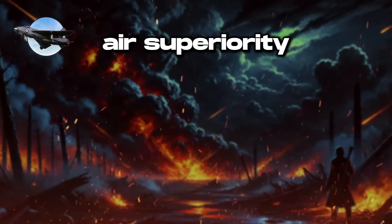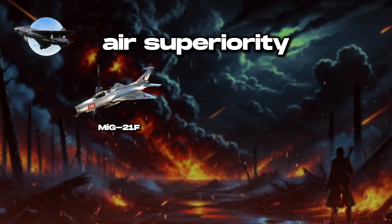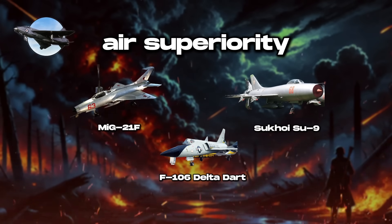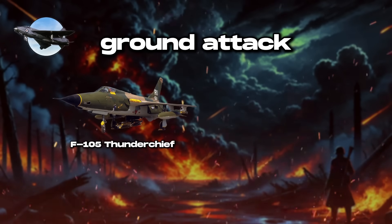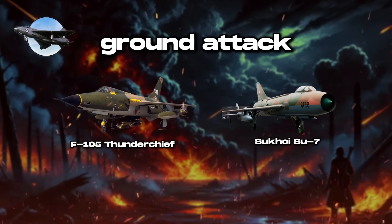Fighters from this era were primarily divided into interceptors focused on air superiority, such as the MiG-21F, Sukhoi Su-9, and F-106 Delta Dart, and fighter-bombers designed for ground attack, like the F-105 Thunderchief and Sukhoi Su-7. This division reflected a strategic focus on high-speed interception and ground support.